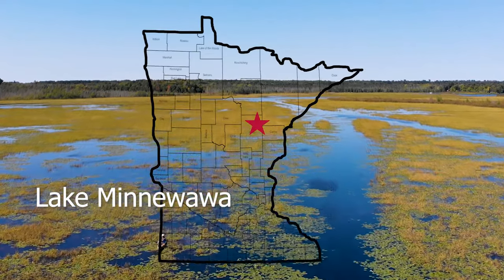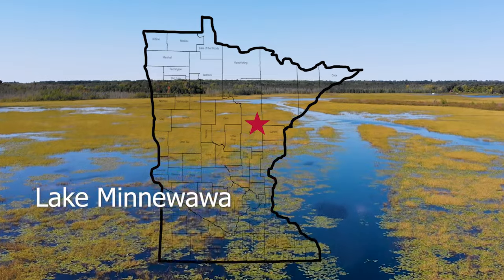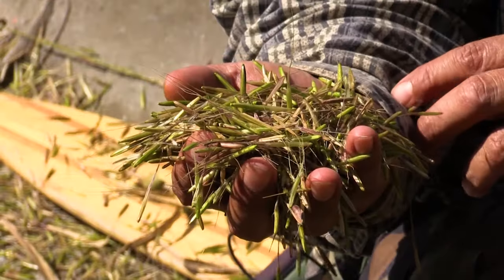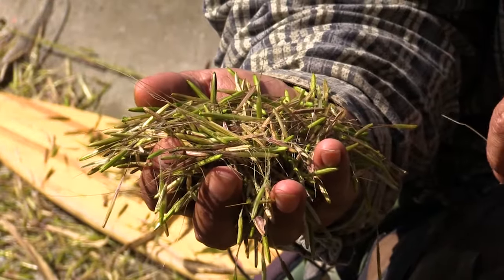We're ricing on Minnewawa, which is one of my favorite lakes in the region here. The reason why I like it so much is because it has the largest kernel — the longest kernel for sure — that I've been honored to harvest here.